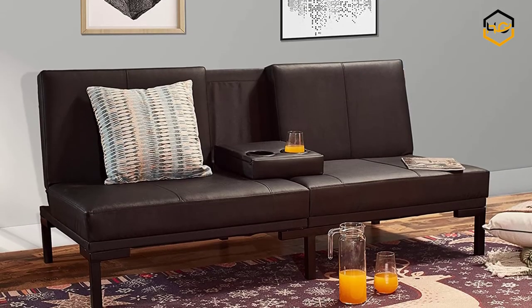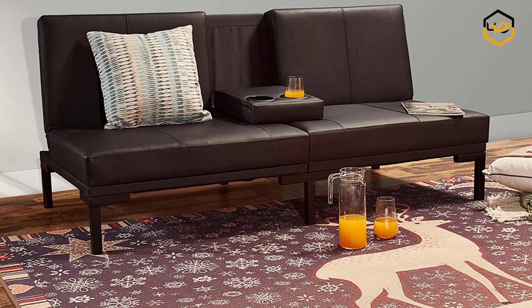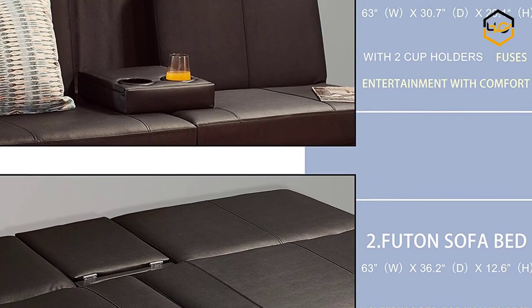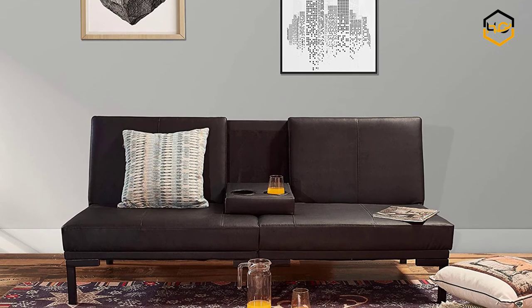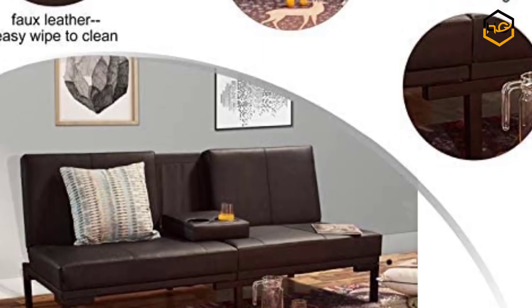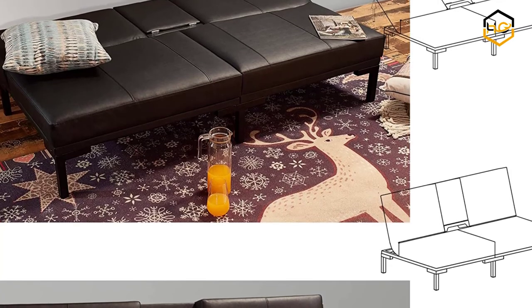At number 1 we have the Locatsa sofa bed. This convertible futon is made of premium faux leather with a 2 cup holder design, allowing you and friends to enjoy a relaxing time while adding a classic and elegant style to any apartment or studio. It comes with a reclined backrest that can easily convert into a guest bed. The soft faux leather is comfortable and easy to clean, and the futon can quickly convert into a sleeping bed for guests in seconds.